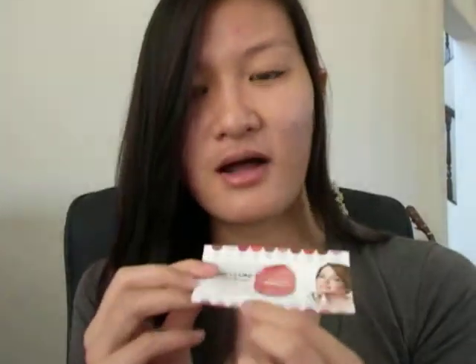I also got the Revlon Colorburst Lip Butter in Peach Parfait. What's sad about this is that I already have this color — and I also have Creamsicle — so if they'd given me any other color except those two, it would have been awesome. But that's fine, I can use this on the go or something, because I don't really carry lip products with me, I just carry lip balm.